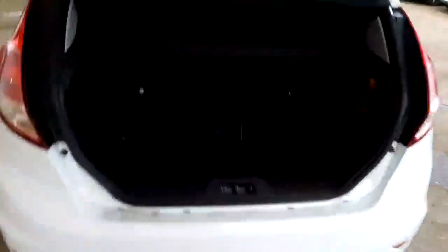We're just into the boot now. You've got split rear seats in there. As I say, it's only just come in so it just needs valeting inside. It's got the inflation kit inside as well, underneath.